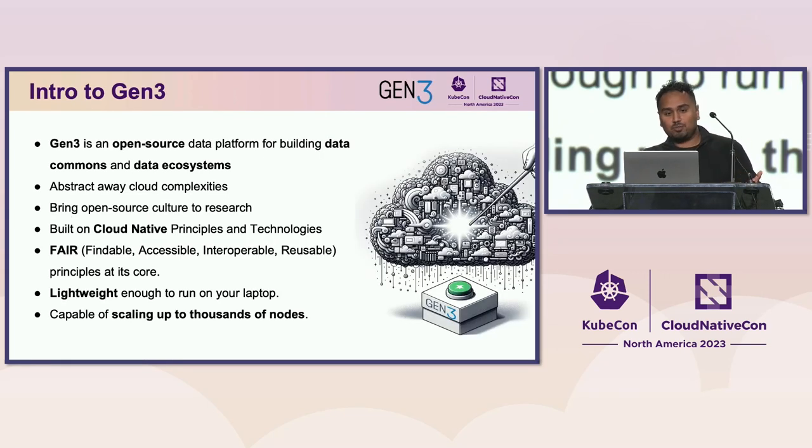Gen3 is an open source data platform for building data commons and data ecosystems. The goal is essentially to abstract away cloud complexities for researchers, but also to bring the open source culture to research. Gen3 is built on cloud native principles and technologies such as Kubernetes, and built with FAIR principles at its core — all data must be findable, accessible, interoperable, and reusable. Gen3 is designed to be lightweight enough to run on your laptop, but can also scale to thousands of nodes.